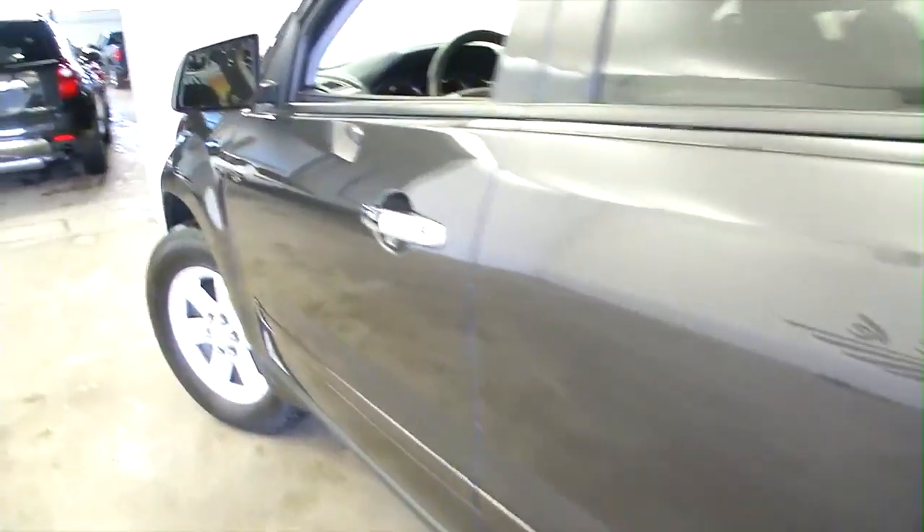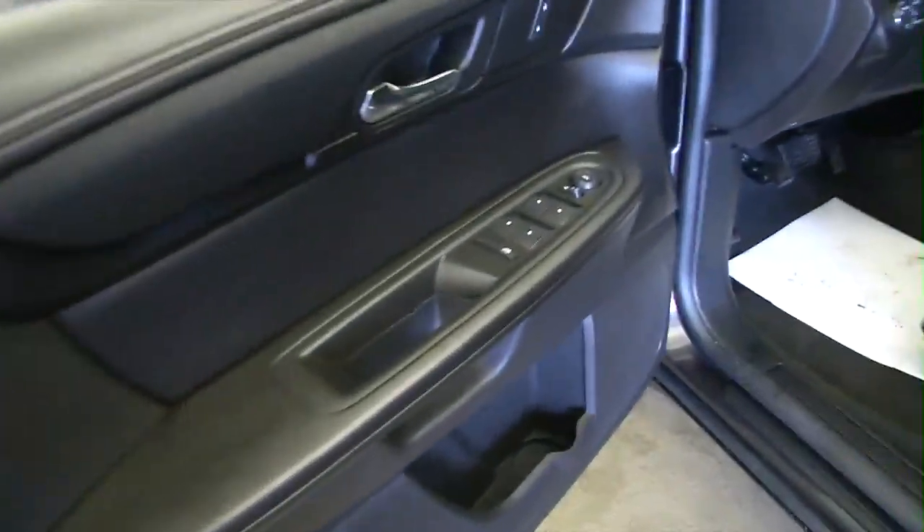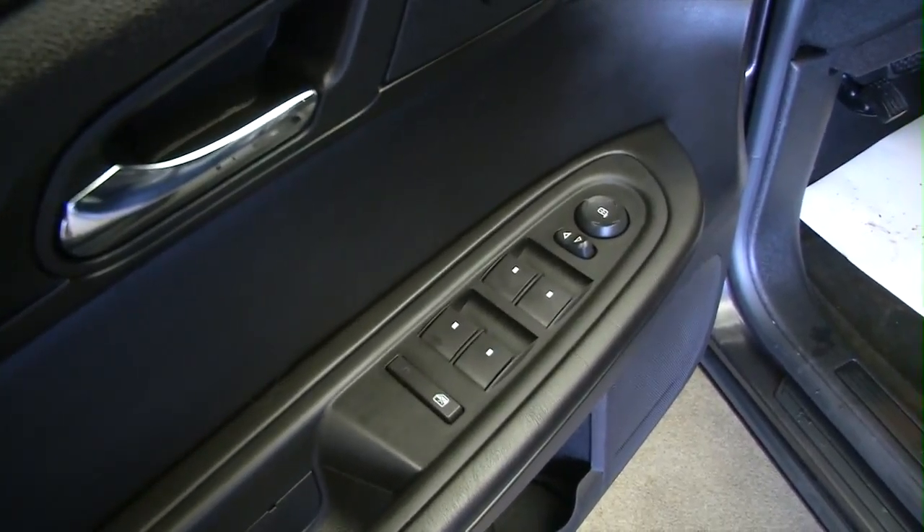Make our way up to the front and start the vehicle up. Before we do, though — power windows, power locks, power mirrors, power seat adjustments. Again, cloth interior.